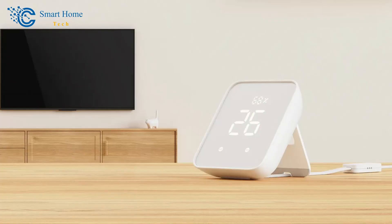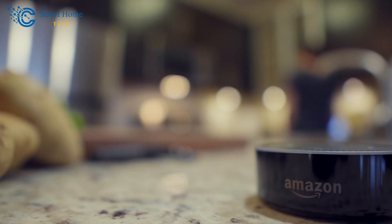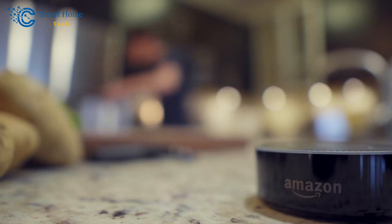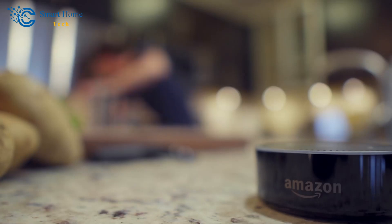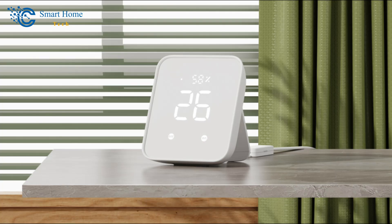The SwitchBot Hub 2 is a powerful and versatile automation hub that revolutionizes your home management — from accurate environmental monitoring to simplifying your appliance controls and enabling sophisticated automation scenarios, this hub does it all.